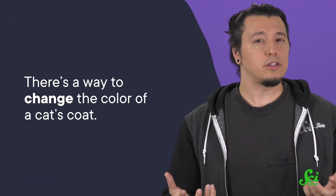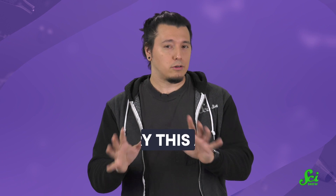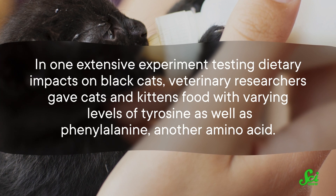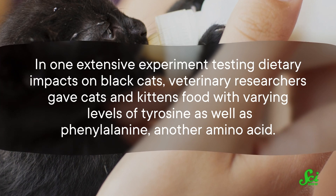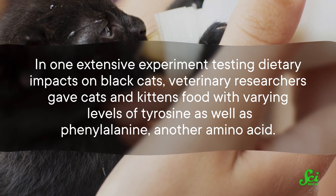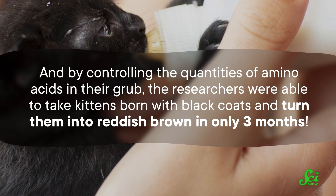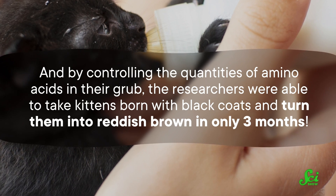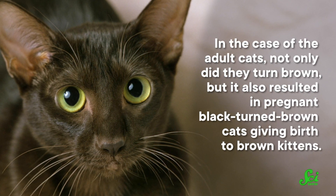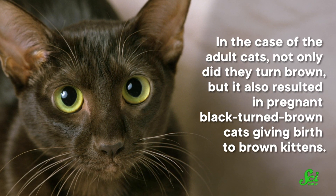Strangely, there's a way to change the color of a cat's coat even if it has the dominant black coat color allele — but don't try this at home; always follow your vet's recommendations for feeding your cat. In one extensive experiment testing dietary impacts on black cats, veterinary researchers gave cats and kittens food with varying levels of tyrosine as well as phenylalanine, another amino acid. By controlling the quantities of amino acids in their diet, the researchers were able to take kittens born with black coats and turn them reddish brown in only three months. In adult cats, not only did they turn brown, but pregnant black-turned-brown cats also gave birth to brown kittens, because they didn't have enough tyrosine for the little ones' coats, never mind their own.